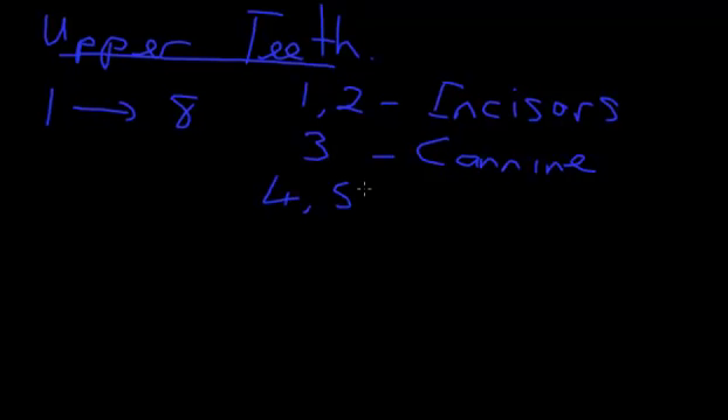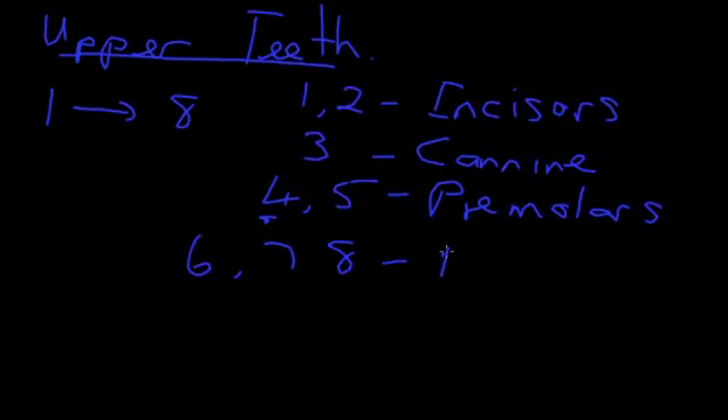Tooth numbers 4 and 5 are your premolars. If you've had braces on your teeth, it's quite common to have teeth extracted, and usually with braces the commonest tooth to be extracted is your 4, which is your first premolar. The last three teeth in the sequence are 6, 7 and 8, which are called your molars, and they are fundamentally for grinding your food up.